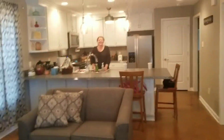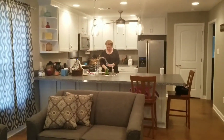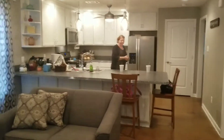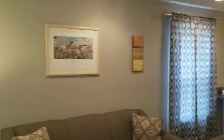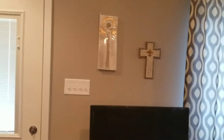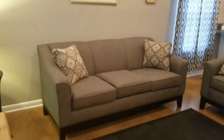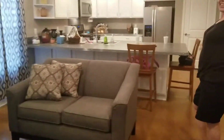Hey guys, welcome to my home! We're gonna give you the tour. This is the living room, and we just got some new furniture.